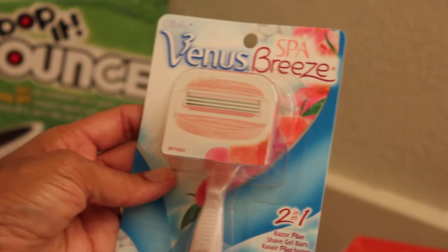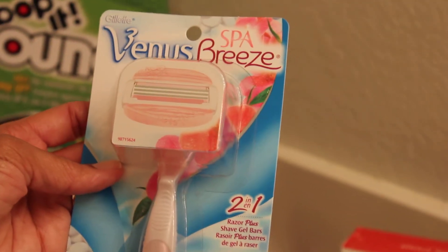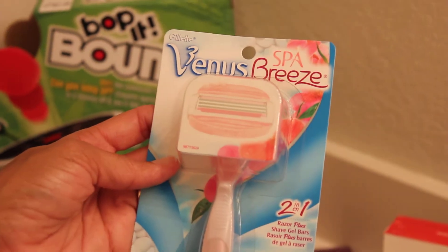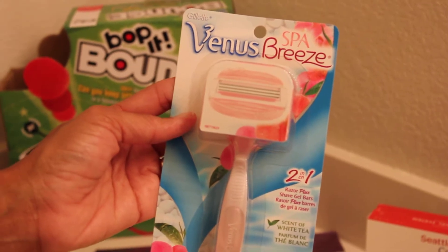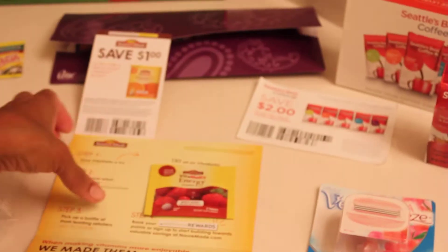This one here is the Venus Spa Breeze 2-in-1. I got this sample from Costco, and you do need to be a member of Costco — you have to put in your Costco card. So it's a great sample for that.